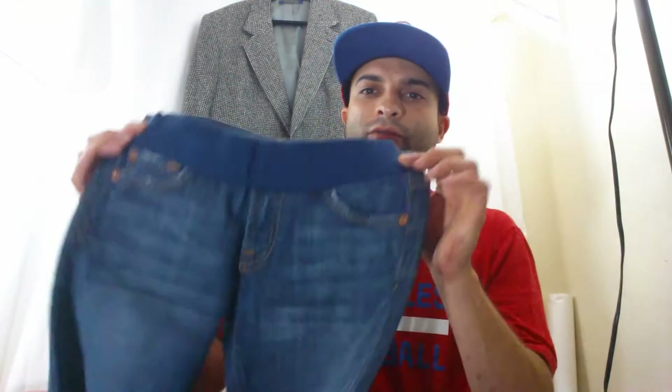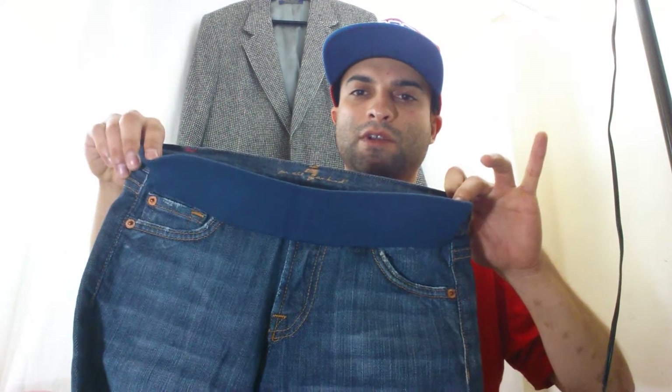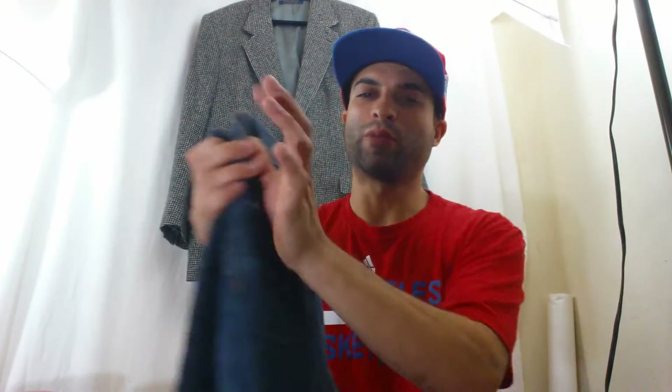Next, I sold a bundle of Seven For All Mankind maternity pants. They're stretched at the waist but in really good condition. I probably wouldn't buy maternity pants again since they appeal to a specific buyer, but I got lucky — I think the brand is what sold them. I got $33 for both, invested about $2-3 each, so roughly $6 total plus shipping, netting around $23 profit.